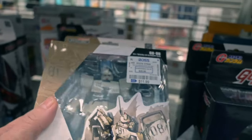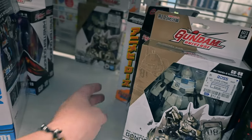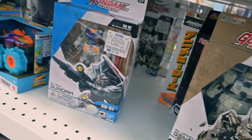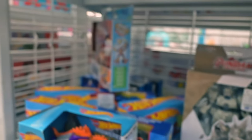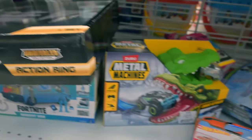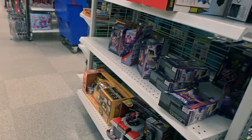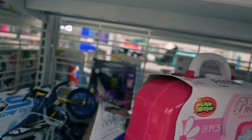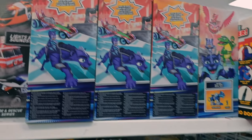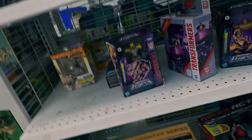It's Master Gundam from G Gundam, and there's also a Gundam — I think it was Gundam EZ8 or something. More Master Gundams, more RX-78s. There's an AEW ring and they also have the entrance way — a lot of rings and a lot of entrance ways. So if anyone's interested in those things, let me know in the comments below — they still go for pretty good at retail but these are relatively dirt cheap.